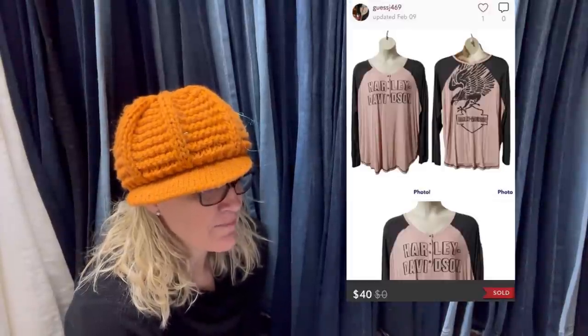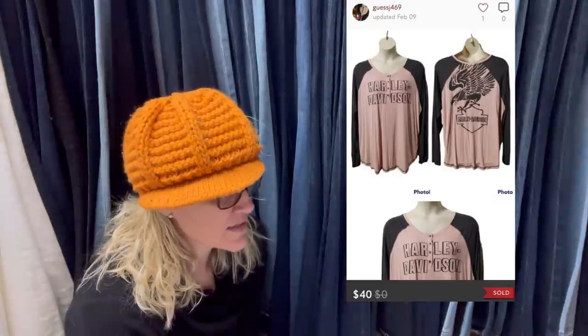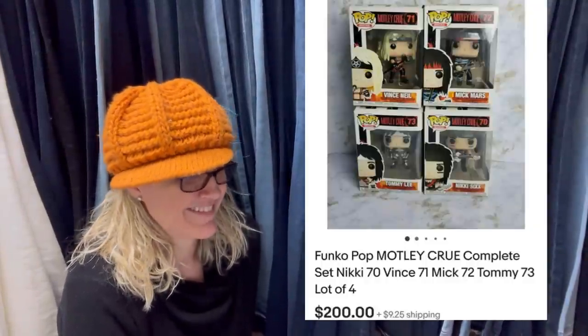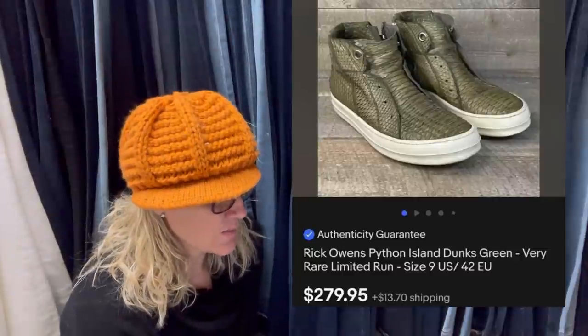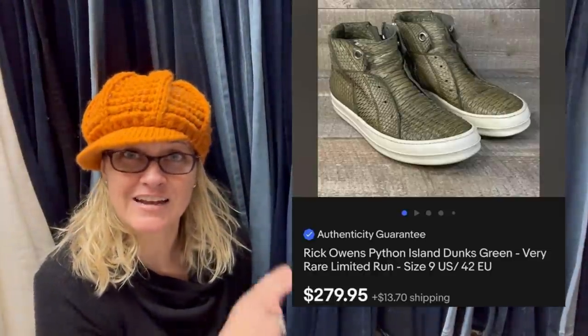Got this at a hospice thrift shop for $5. Sold for full asking price within a few hours of listing - sold for $40 and it is a Harley Davidson shirt. Got these from an abandoned storage unit, paid maybe 50 cents per pop, asked $225 but was offered $200, had them up for about a week. They are Funko Pops - four of them, looks like Motley Crue complete set - sold for $200. Bought for $7.99, sold in 20 minutes - Rick Owens Python Island Dunks Green, very rare, limited run. $279.95.